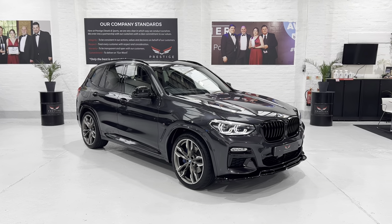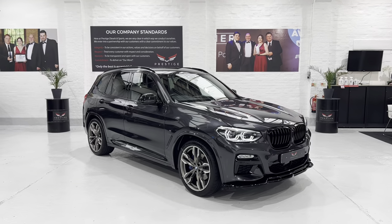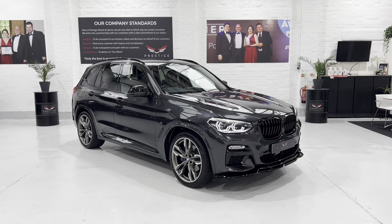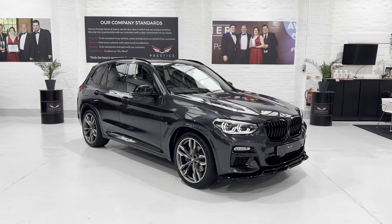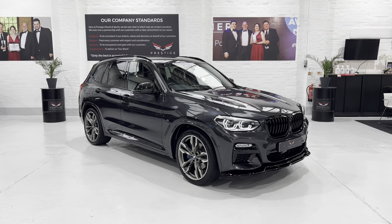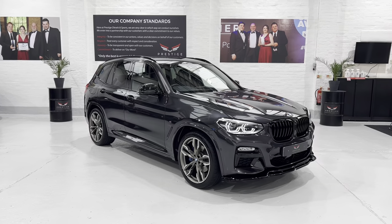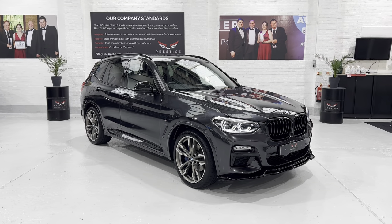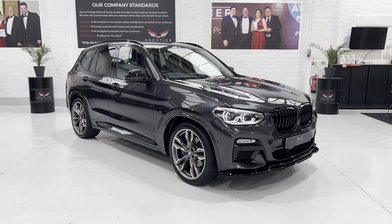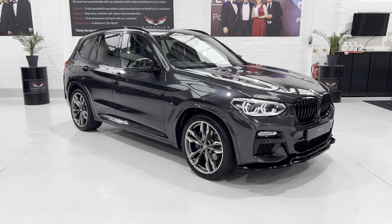Hello again and welcome to a new video. This is our 69 plate, registered September 2019 BMW X3 M40i automatic. This car produces around about 350 brake horsepower with its straight six petrol engine. The car has covered 24,173 miles with full BMW service history. The previous customer was quite particular - it's had a couple of extra oil changes as he didn't like to wait the full service interval.